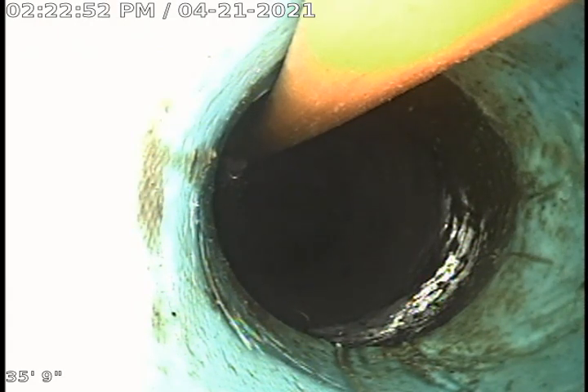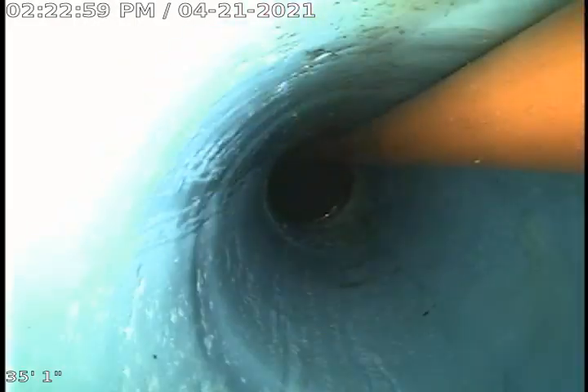This is Nuvlo Team 1 with job number 191-208-57. We are looking at the end of our Nuvlo liner — it's about 28 feet long.